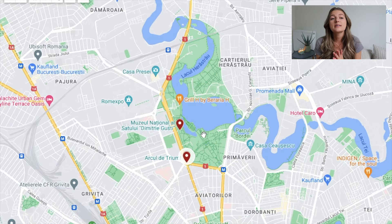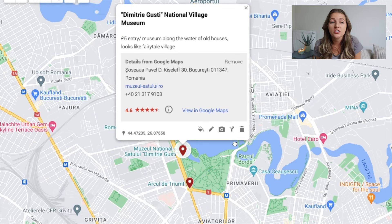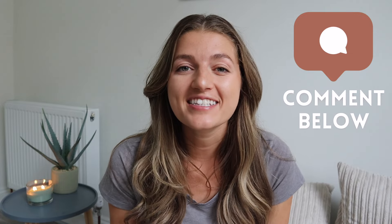On the right side of this roundabout where the Arc de Triomphe is, is the Dimitri Gusti National Village Museum, which is a museum that showcases traditional Romanian village life within a large park. This was actually something we were unfortunately not able to see as we did run out of time, but I really did want to see it. So if you have been, please comment down below and let everyone know how it is.